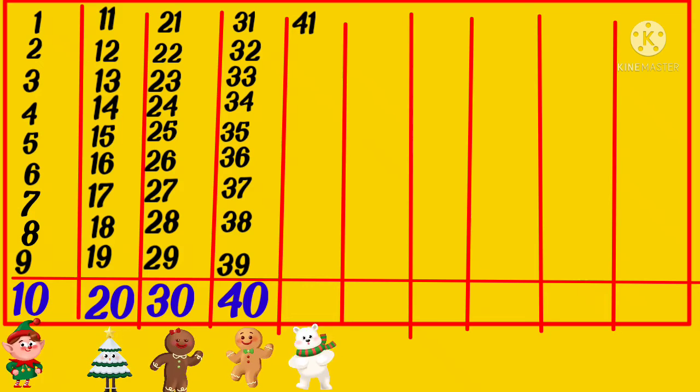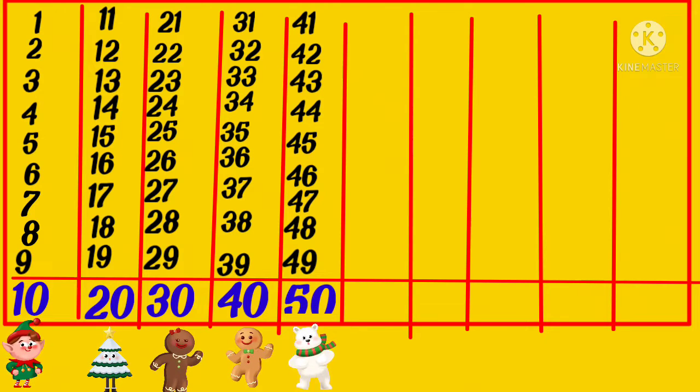41, 42, 43, 44, 45, 46, 47, 48, 49, 50, 51, 52.